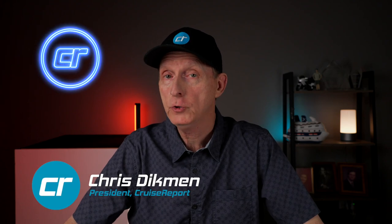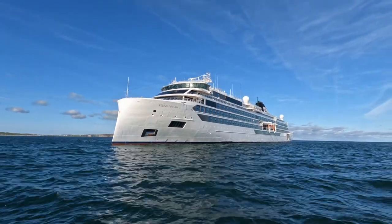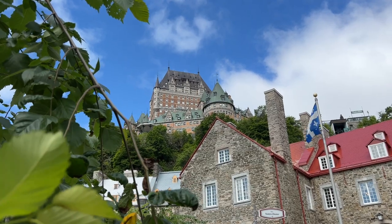Hey Sailors, welcome to another Cruise Report Cruise Review. Today we're going to talk about our recent cruise aboard Viking Polaris. We were on one of the two Viking expedition ships for 12 nights, doing a kind of a Canadian Great Lakes cruise.